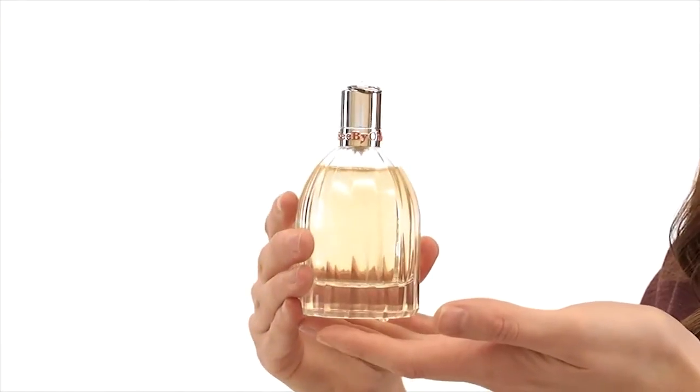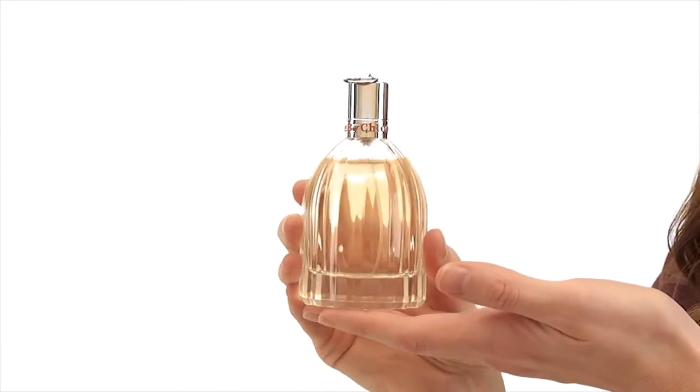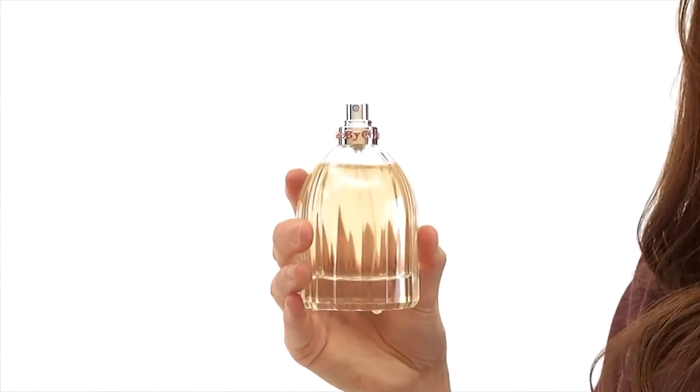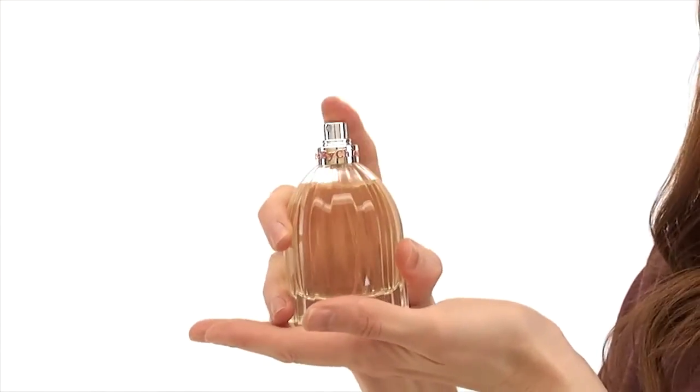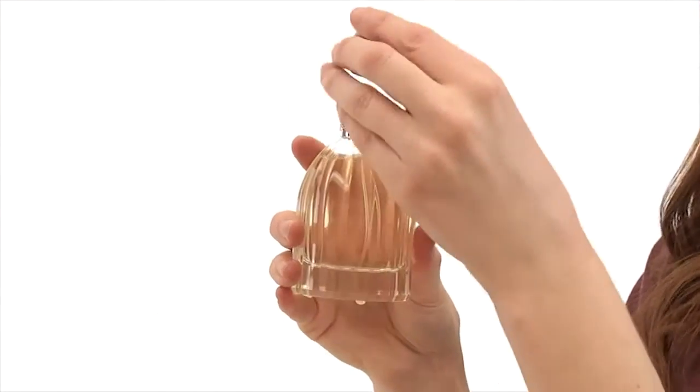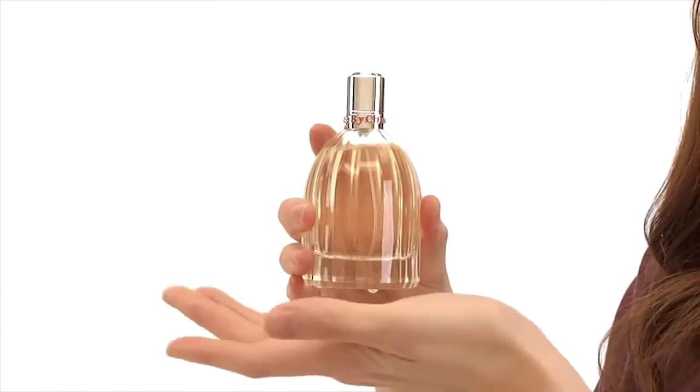Top notes of bergamot and apple blossom give it a honey citrus aroma, while notes of jasmine and ylang-ylang make it soft and sweet. This fragrance is a modern take on vintage perfumes. It's elegant and chic, and it's great for daytime wear.